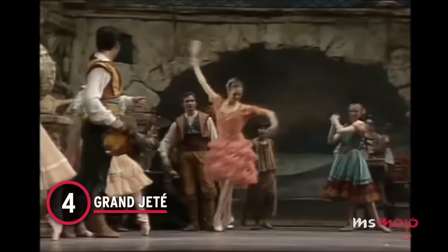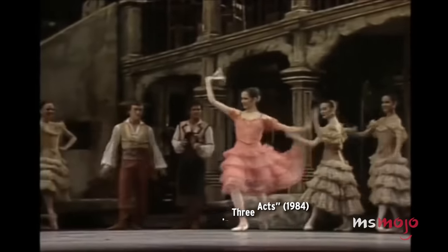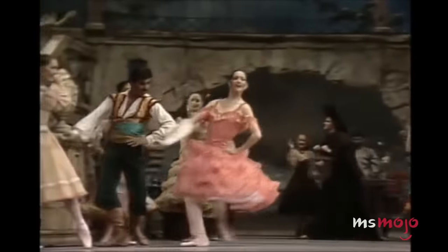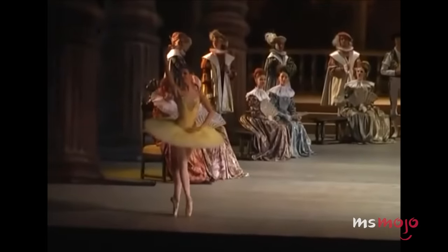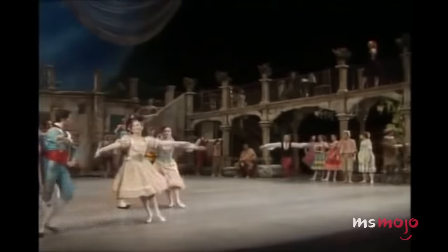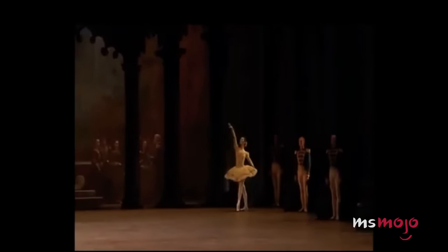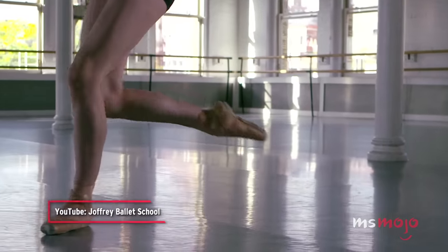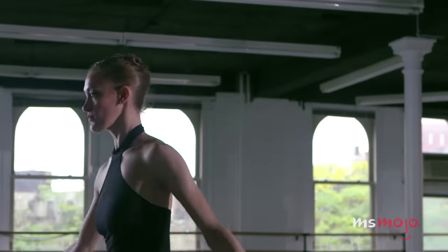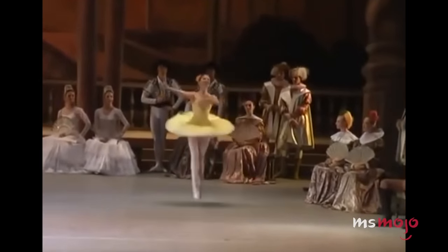Number 4: Grand Jeté. Now we are getting into the big jumps. Any high leap requires strength and agility. In the case of a grand jeté, the dancer must do a complete horizontal split in the air. So even though the move itself goes by quickly, it requires a lot of preparation and practice to master. Before doing a grand jeté, the dancer builds momentum with a quick run or hop. They lift their front leg, jump into the air, and do the split. Last, of course, they have to land on one foot, looking light and graceful. It's not just a move — it's a whole process.